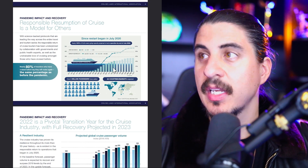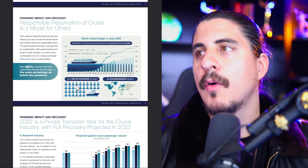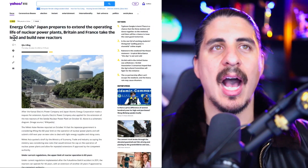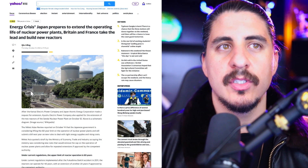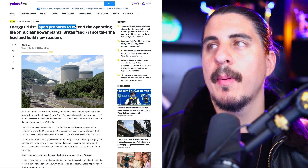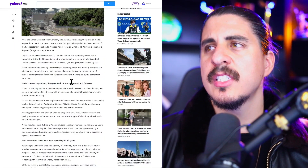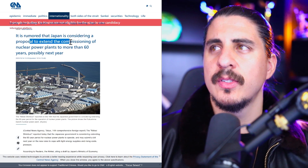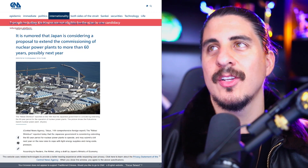Things are getting picked back up. I'm still bullish on that stock, especially for day and swing trading. Long term there's big possibility it does really well — 2 to 3X, maybe even more. On uranium energy news: Japan prepares to extend the operating life of nuclear power plants. Britain and France are taking the lead and building new reactors. Japan is reportedly considering extending commissioning to more than 60 years, possibly next year. There's just so much news to cover.